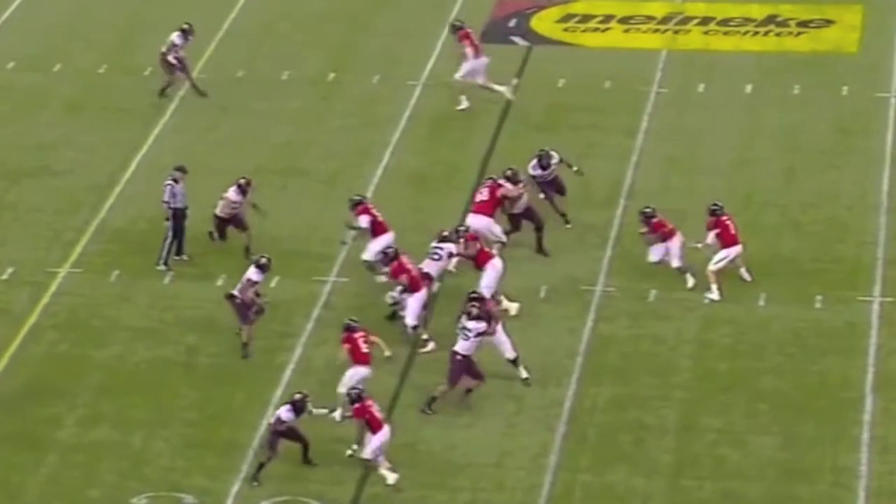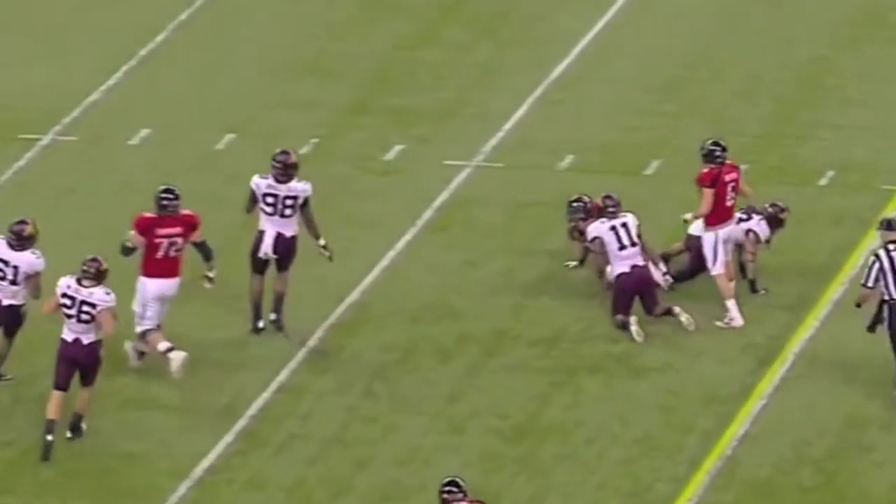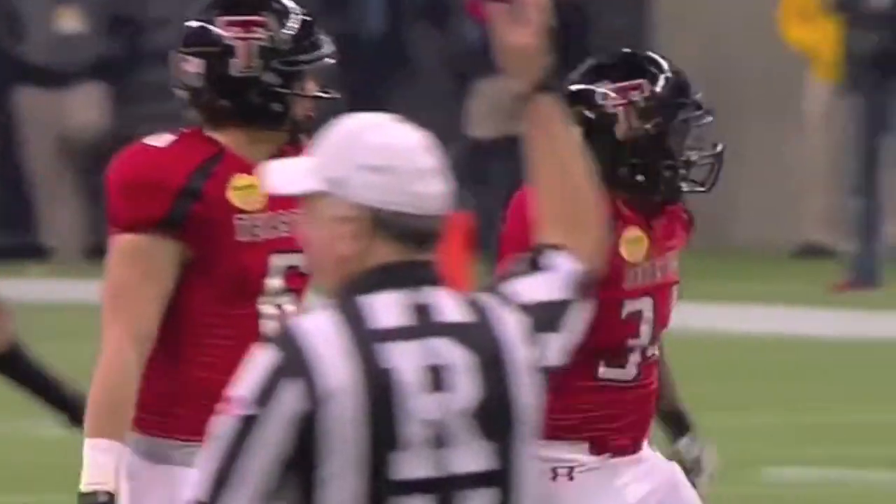Play action. The handoff goes to Kenny Williams. He goes straight up the middle, across the 35 to the 37-yard line — and it's a first down for the Red Raiders.